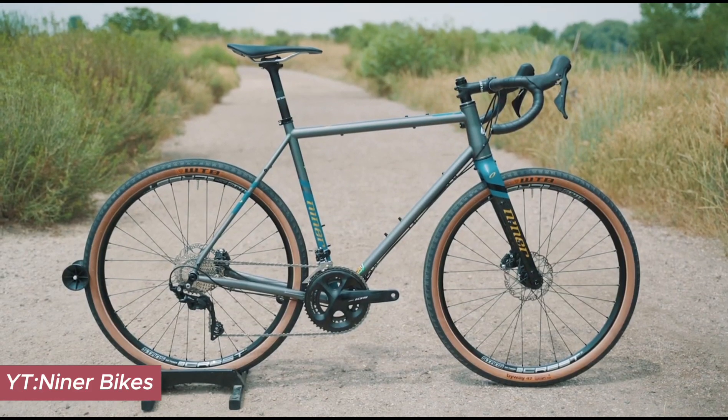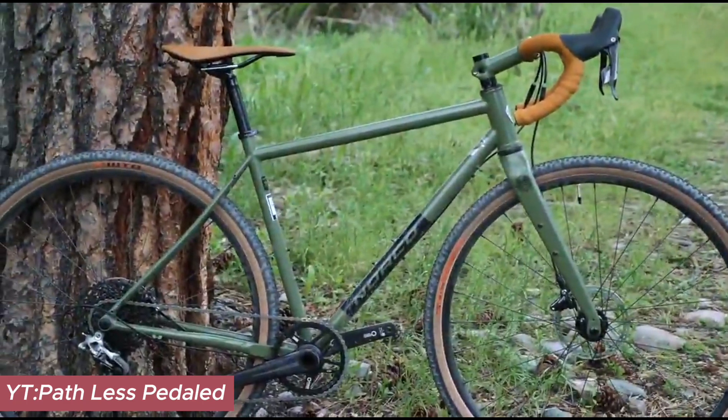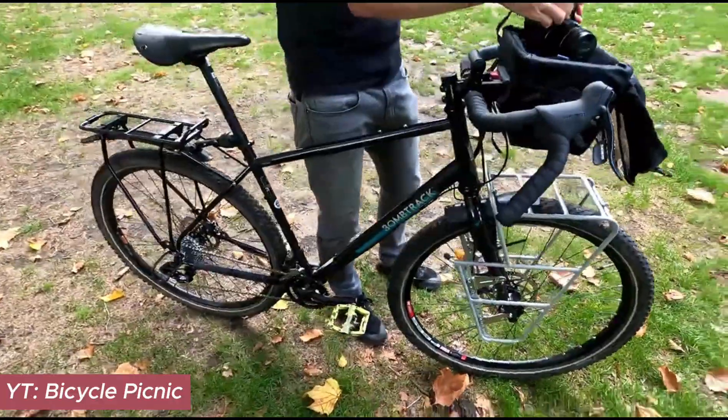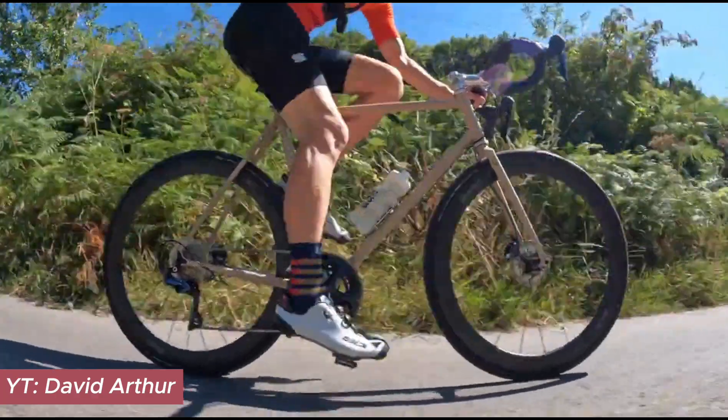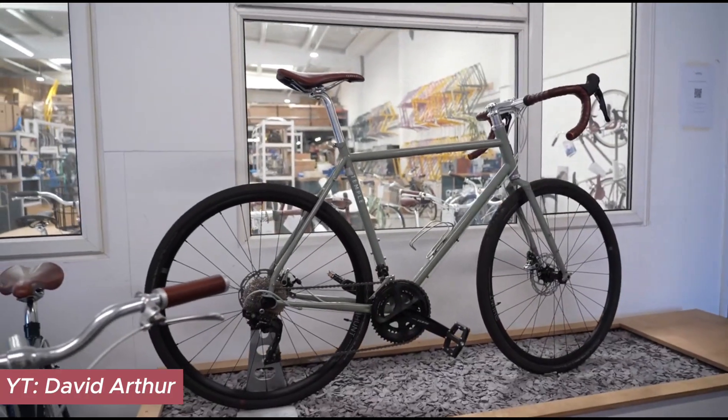Embarking on a quest to discover the top steel gravel bikes, we've sifted through the market to bring you five models that stand out in their class to make your gravel adventures as seamless as they are thrilling. For an in-depth look at seven additional models, be sure to check out our comprehensive article on our website.